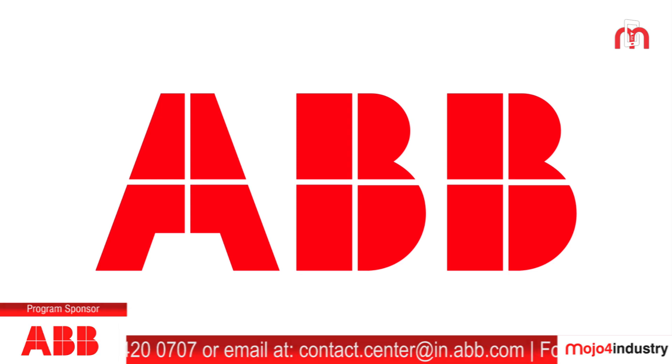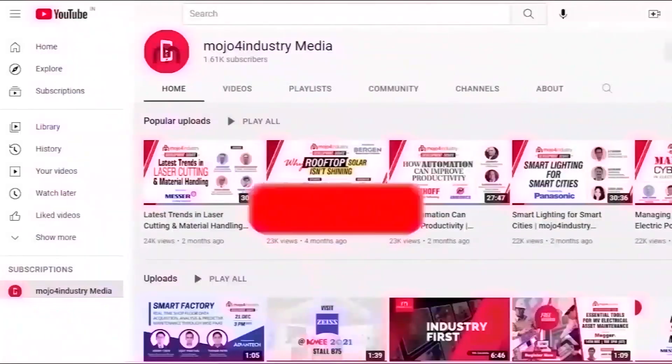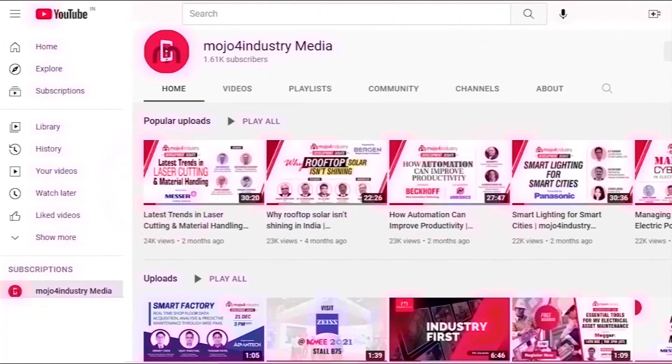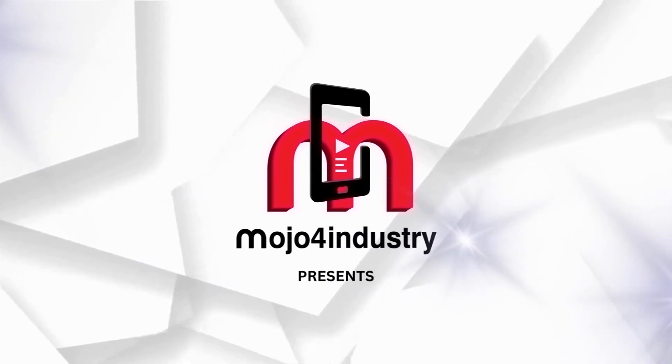Hello viewers, I'm Neha Vagli. If you liked watching this video, don't forget to hit the like button and share it with your friends. Make sure to subscribe to our channel and follow us so you never miss any of the latest industrial news from around the country and the world. Stay connected with us and keep watching Mojo for Industry for all the latest updates.